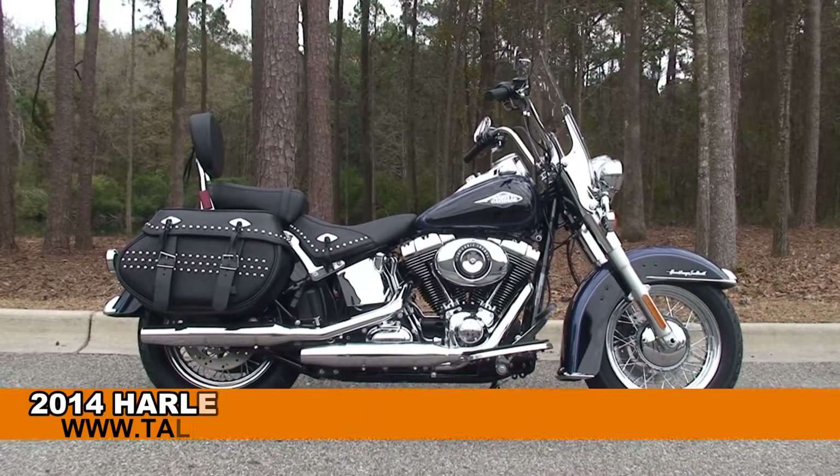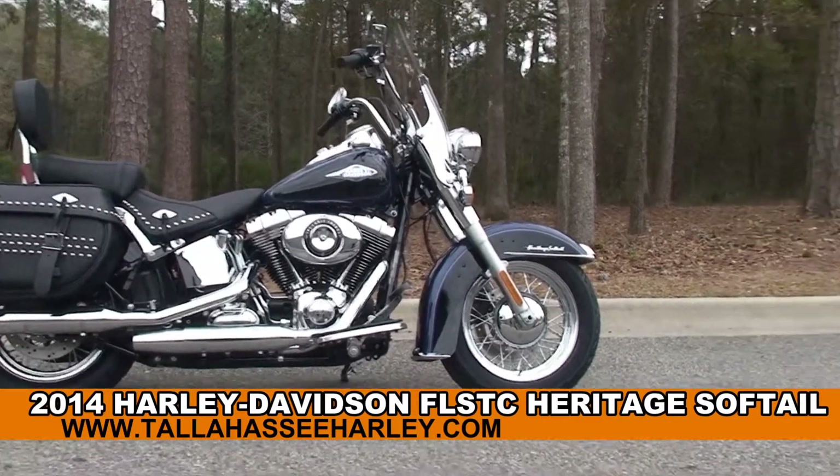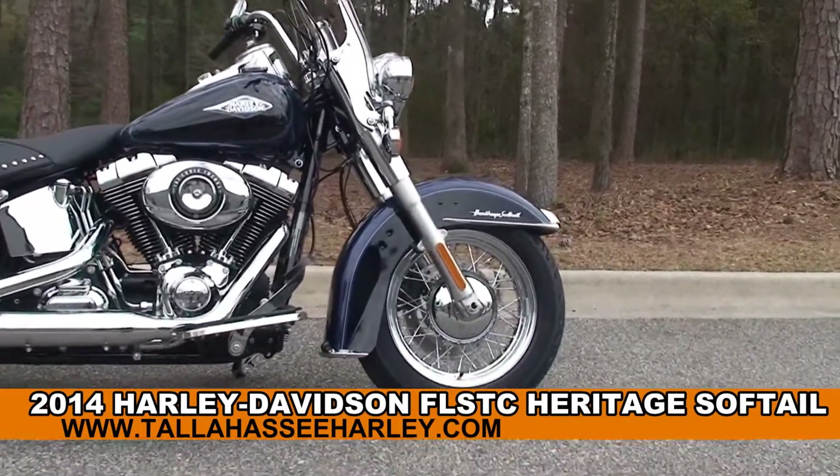Welcome everyone to the world famous Tallahassee Harley-Davidson. Today I've got for you this 2014 Heritage Softail, and I want to go over some of the great features on this bike.